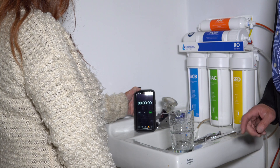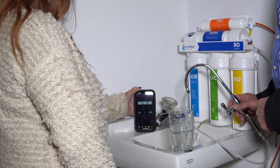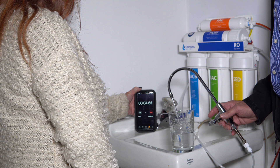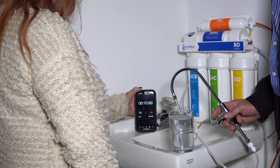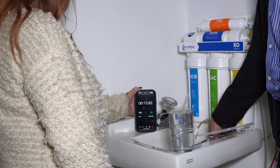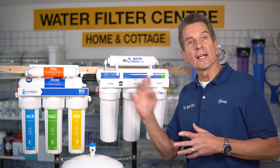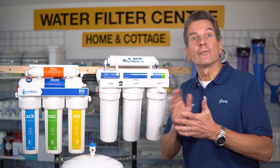Now we'll do the same test with the Express Water reverse osmosis system to fill that same 14-ounce glass. You can see it's quite a bit slower — hugely a result of the quarter-inch tubing instead of the three-eighth-inch tubing that the Water Saver 75 has. It took 13.82 seconds. And of course another big performance difference is that the Hume is 75 gallons per day versus Express at 50 gallons per day, so the Hume makes water 50% faster.